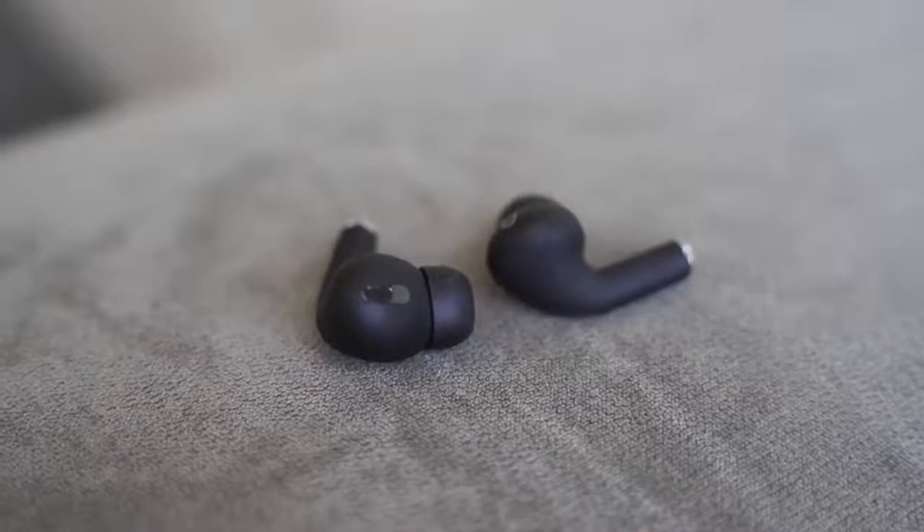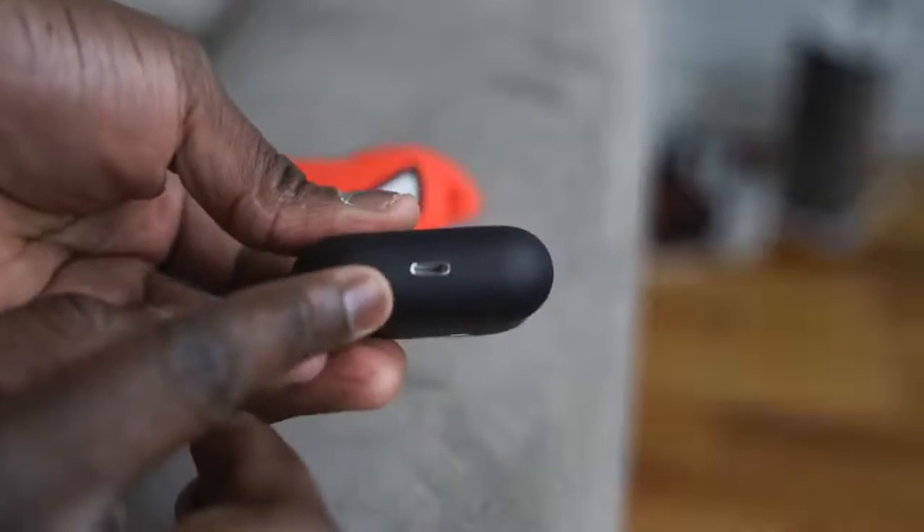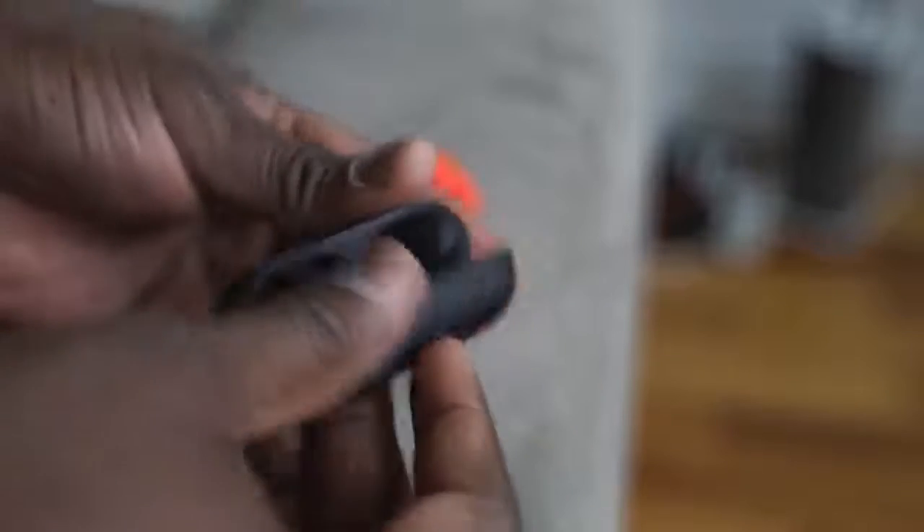The microphone is actually pretty good — it does a really good job with call quality, maybe not quite as good as the AirPods Pro but still solid. There's no active noise cancellation, but it does have a really good seal and the noise isolation is solid. At only $89.99, if you're looking for an AirPod alternative that works with both Android and iOS, the Hip Touch Pro is worth considering.